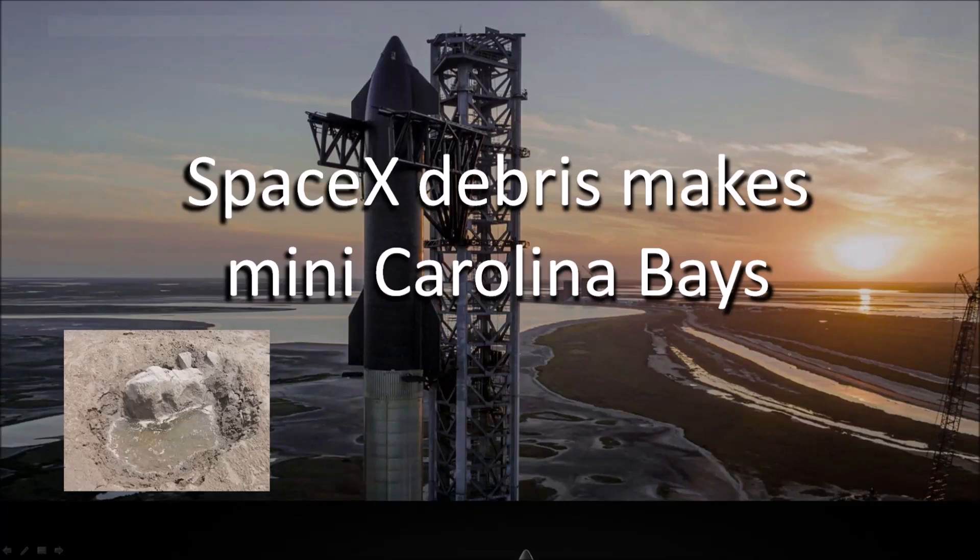Welcome to another presentation about the impact mechanisms that created the Carolina Bays. After the launch of the SpaceX Starship, several people alerted me to some impact craters on the Texas shoreline.